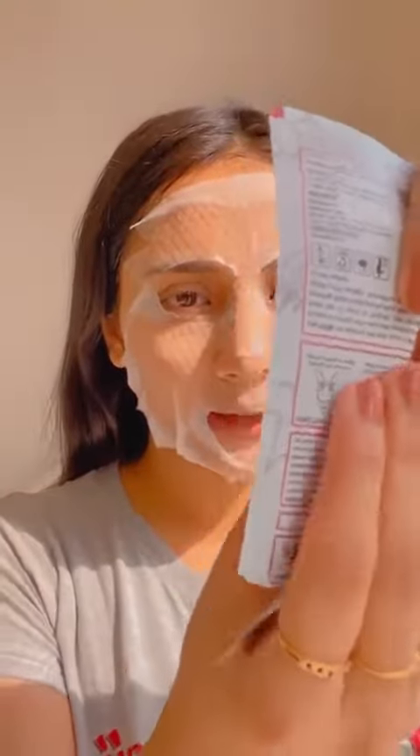Pro tip: always take the excess serum from the packet on your hands and apply it to your neck — skincare for the neck! And let's just wait for 15 minutes.